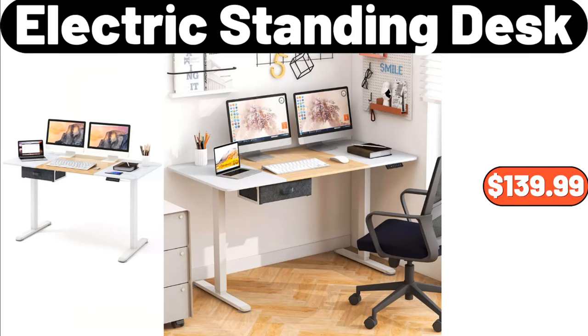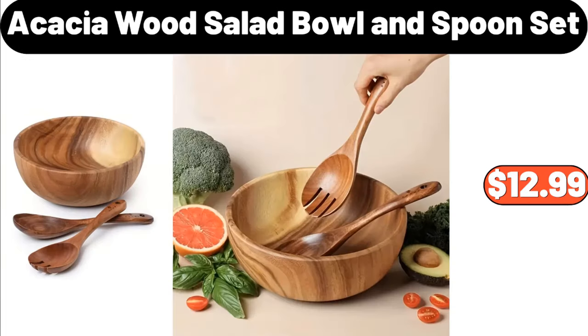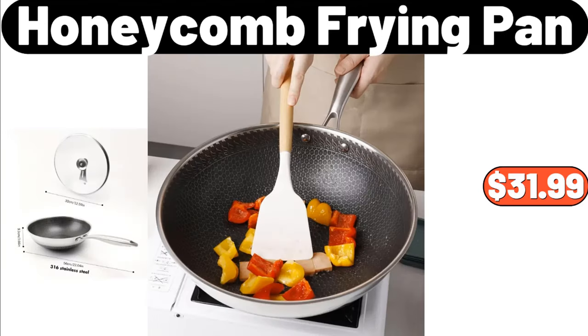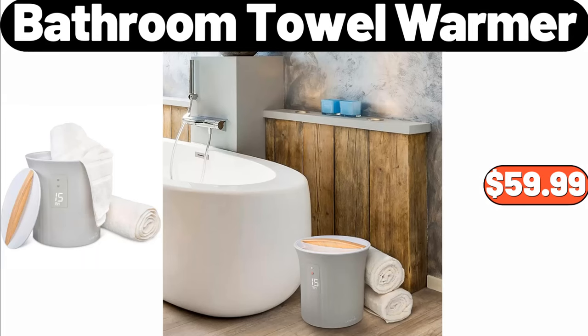Electric Standing Desk, $139.99. Wood Salt and Pepper Shakers, $14.99. Acacia Wood Salad Bowl and Spoon Set, $12.99. Wooden Sofa Tray with Rotating, $15.37. Honeycomb Frying Pan, $31.99. Throw Pillow Covers Set of 4, $12.99. Bathroom Towel Warmer, $59.99.